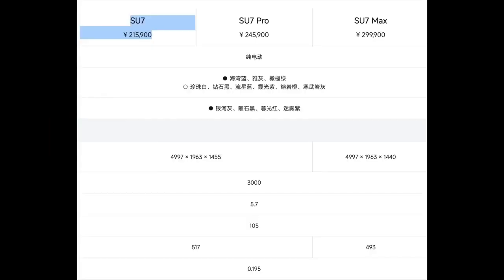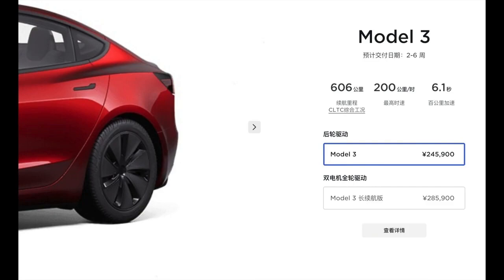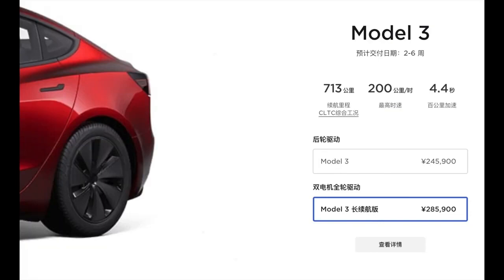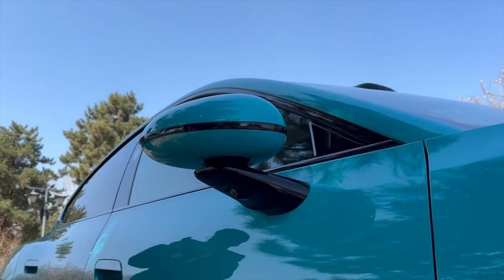In terms of pricing, the Su7 presents compelling value. Positioned competitively against established electric vehicles, it offers a range of features typically found in higher-priced models, such as a heads-up display and air suspension. While the lack of originality in design may be a point of contention, the Su7 excels where it matters most — performance, functionality, and innovation.